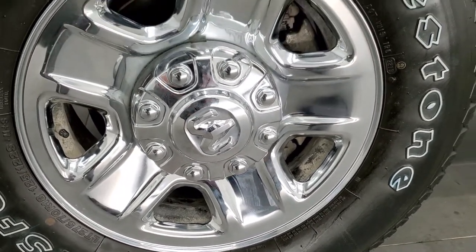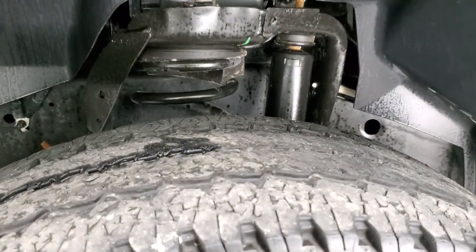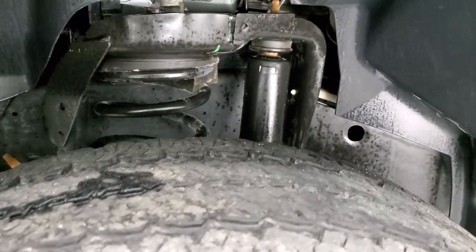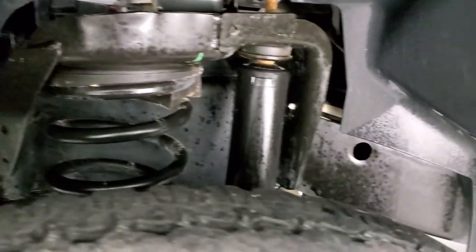It comes with steel rims with chrome covers, and it has Firestone Transforce LT275/70R18 tires. They have right around half the tread left on them, maybe just a little bit under. Frame and underbody is in exceptionally nice, clean condition.